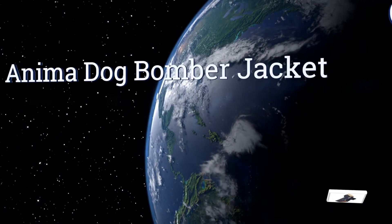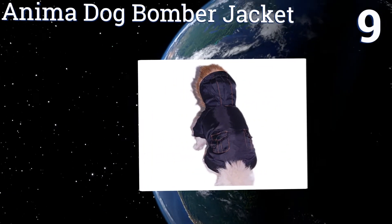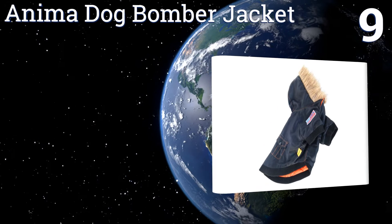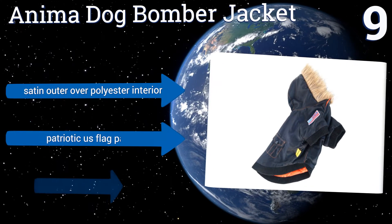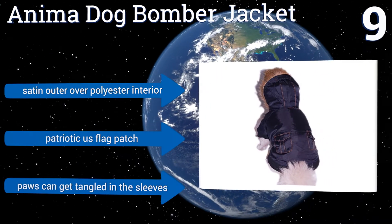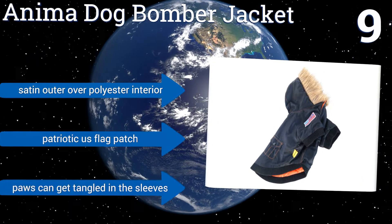At number 9, the Anima Dog Bomber Jacket has snap-on button closures to keep it snug without any riding up or down, even with plenty of romping and roaming. The hood is lined with a warm layer of acrylic faux fur that's less practical and more cute. It comes with a satin outer over a polyester interior with a patriotic US flag patch, but paws can get tangled in the sleeves.